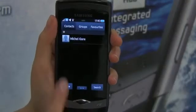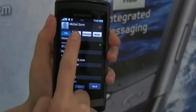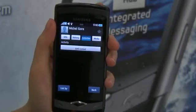And if you're a social networking addict, you will love the Social Hub. This integrates all your networks, such as Facebook and Twitter, with your contacts, calendar and messaging.